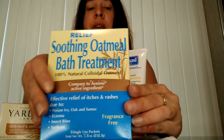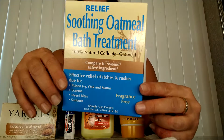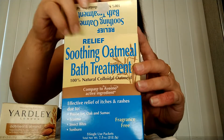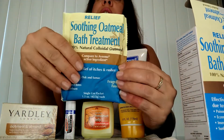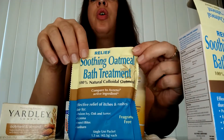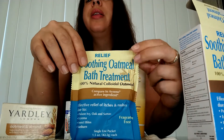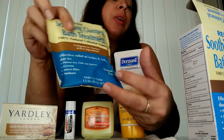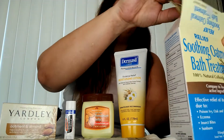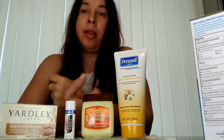First, I got this soothing oatmeal bath treatment. It's 100% natural colloidal oatmeal. These are little packages you put inside of the tub, and you may want to use more than one. You soak in it. Cold water is better than hot water, so I suggest that you keep your water at a cooler, warm type of level when you're using this, because too much heat will activate it. You can use cold cloths or ice to kind of soothe any pain that you may be feeling.